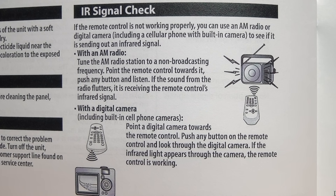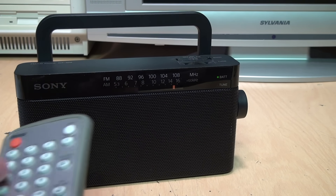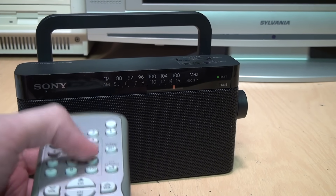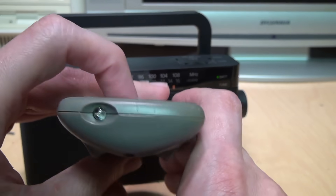This TV has the only owner's manual ever seen that tells you how to check your remote control by pointing it at an AM radio or a digital camera.